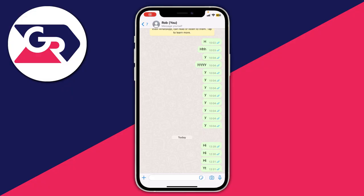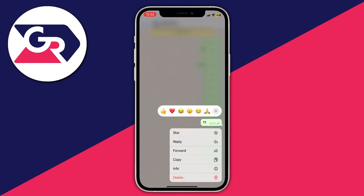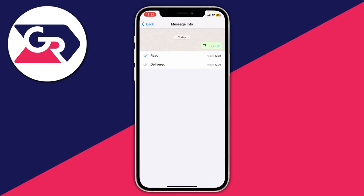Here is a chat which I have with myself on WhatsApp, and as you can see the messages currently have two blue ticks. To quickly explain what these mean, just hold on one of the messages and tap on info. Two blue ticks means the message has been read, and two grey ones means it's been delivered.